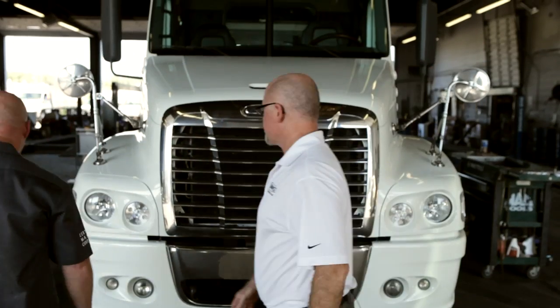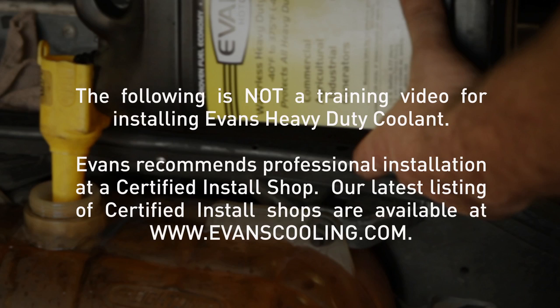Well that sounds good Kevin, what do you say we get started? Let's do it. Hi, I'm Chris Jones with Professional Lubricant Supply, here with Chris from T&E Service. We've got Kevin Rutherford's truck all cooled off and ready to start on this Evans coolant conversion. The following is not a training video for installing Evans heavy-duty coolant — Evans recommends professional installation at a certified install shop.